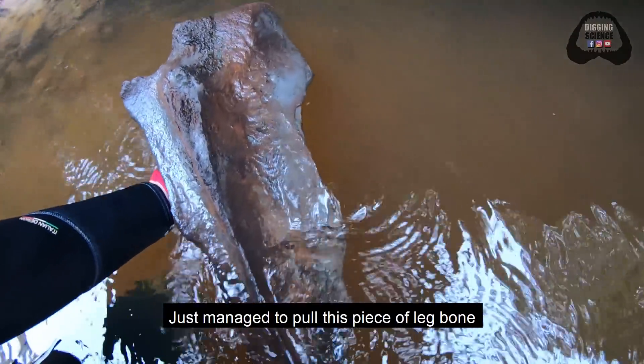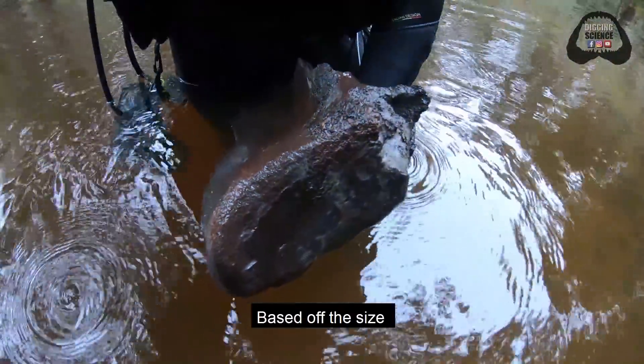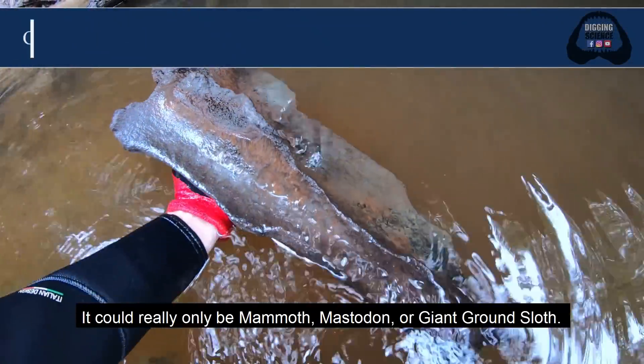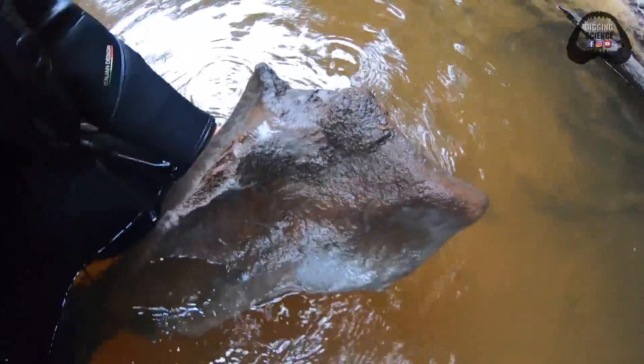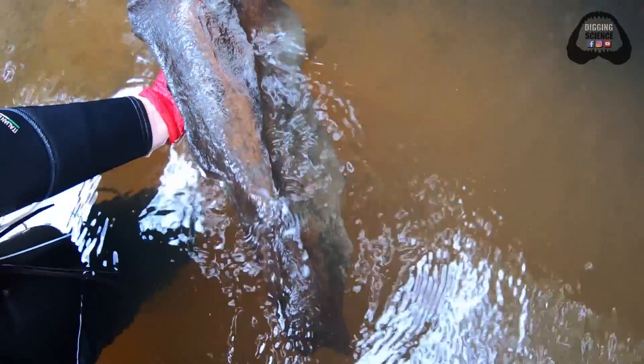Just managed to pull this piece of leg bone out of the river. Based off the size, I'm guessing it's mammoth. It could really only be mammoth, mastodon, or giant ground sloth. This thing is huge — it's really stressing my hand how heavy it is. But really cool, awesome stuff in this river. Wow.